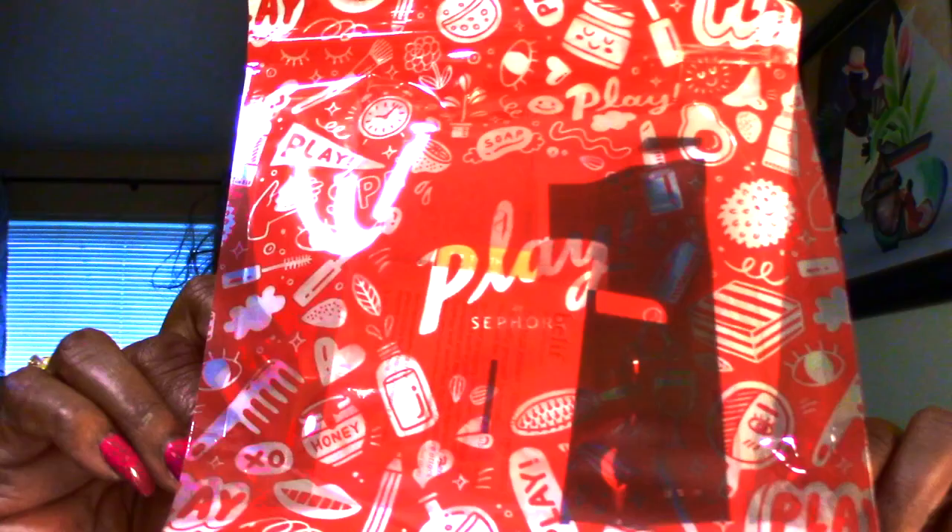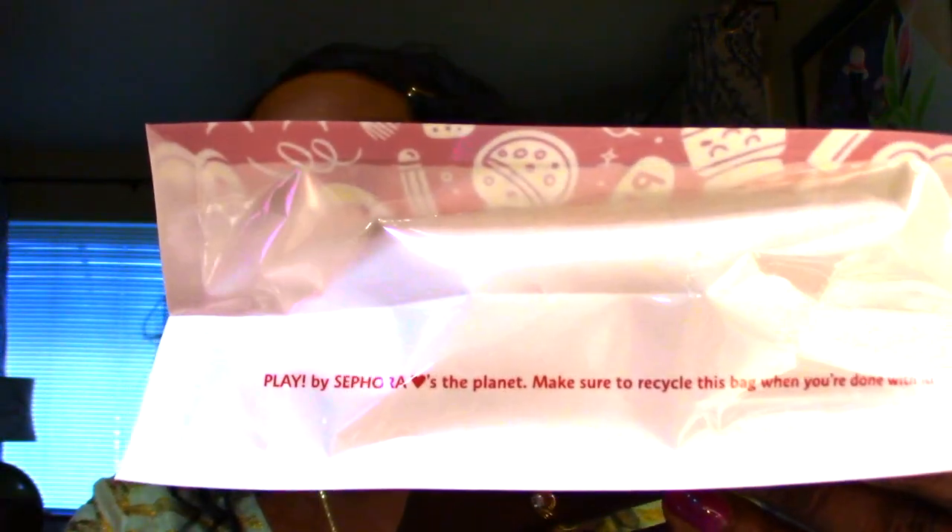Sephora is actually doing something new — they're recycling, which is good because I got a lot of those makeup bags. They're nice but I ran out of things to do with them. So this is what they're offering now. It says: open bag, pour out samples, high five, selfie. It's recyclable and they're saving the planet, so make sure you recycle this bag when you're done. I say two thumbs up to Sephora for that.